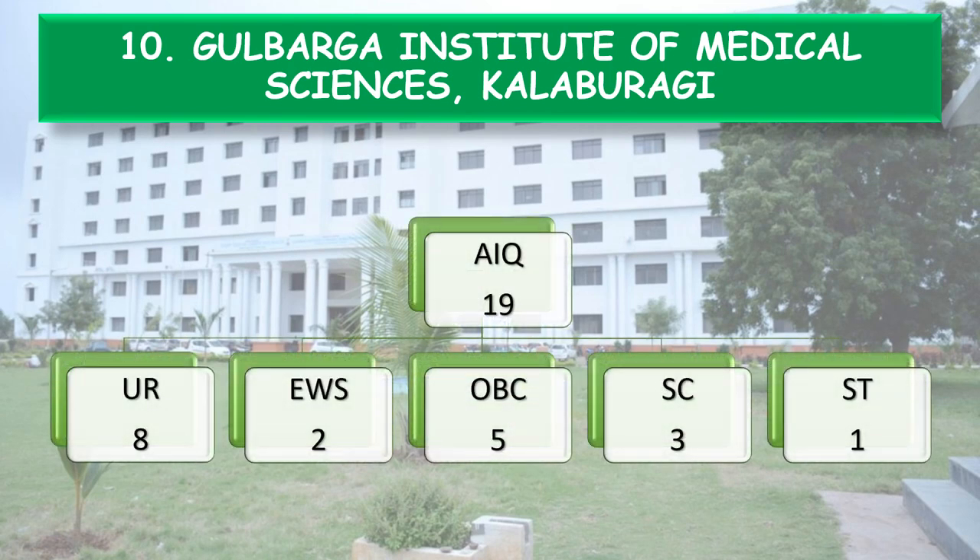All India Quota 19 seats are further divided into 5 categories: Unreserved 8 seats, EWS 2, OBC 5, SC 3, and ST 1.